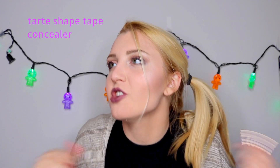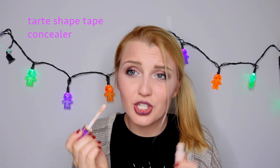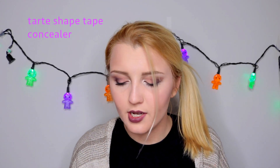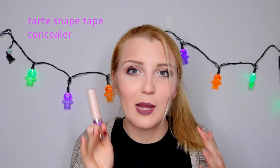The next concealer is Tarte Shape Tape. If you watch YouTube, can you name one YouTuber who hasn't absolutely shilled this product? I don't blame them — I do really like it, although I got shade matched at the Tarte booth at Gen Beauty and she gave me a shade way too light for my skin tone, so I've been using it as a highlighting concealer. It doesn't crease, has a clean scent, and a big doe-foot applicator, but a little bit goes a long way. I like it, but I don't think there should be as much hype around it as there is.